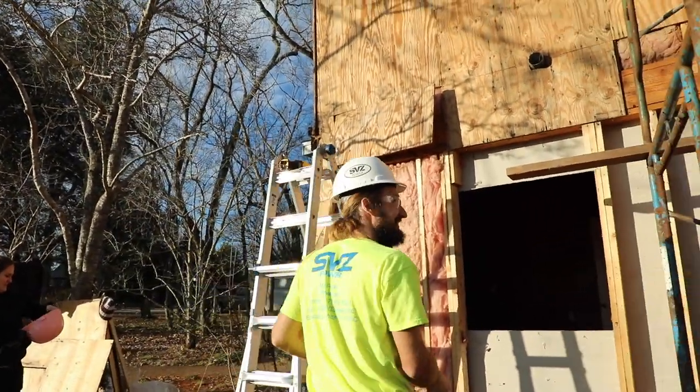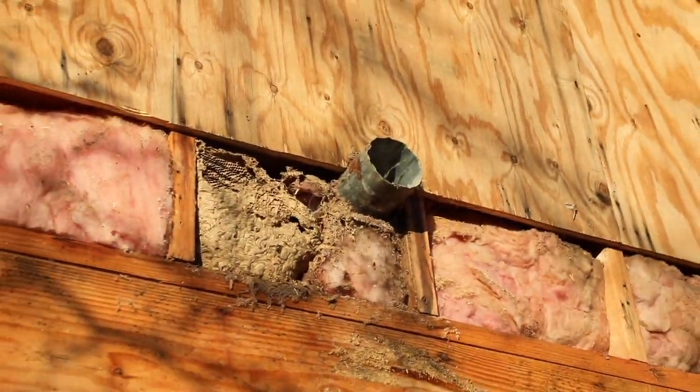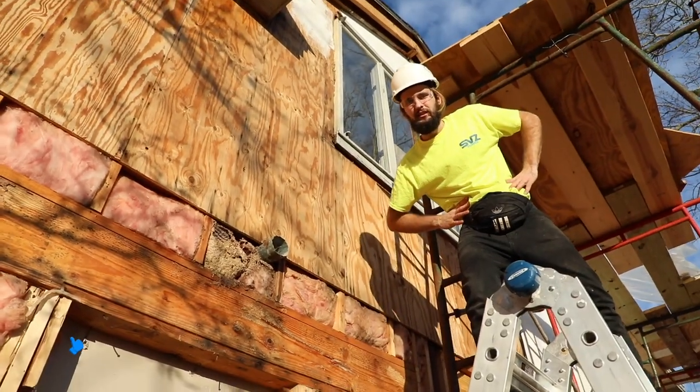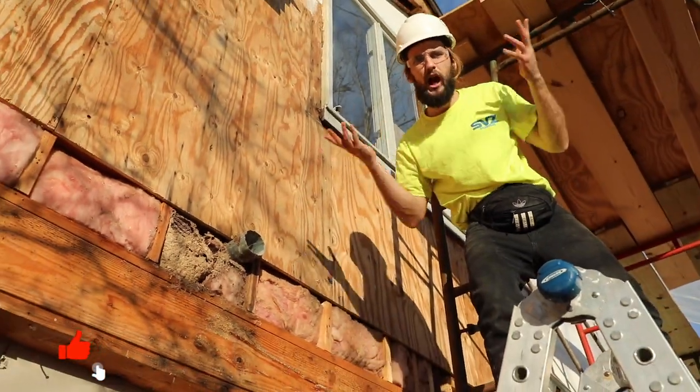It looks like it's falling — that was a fail. That is disgusting. Dima, can you tell us what that is? Is it bees? So today we found a nasty bees nest, all because of me.